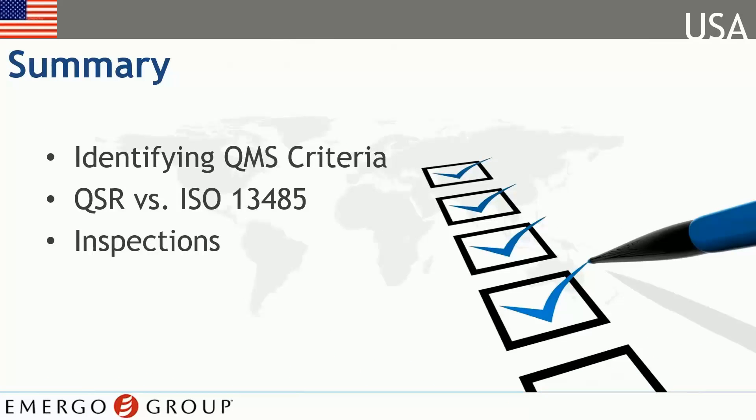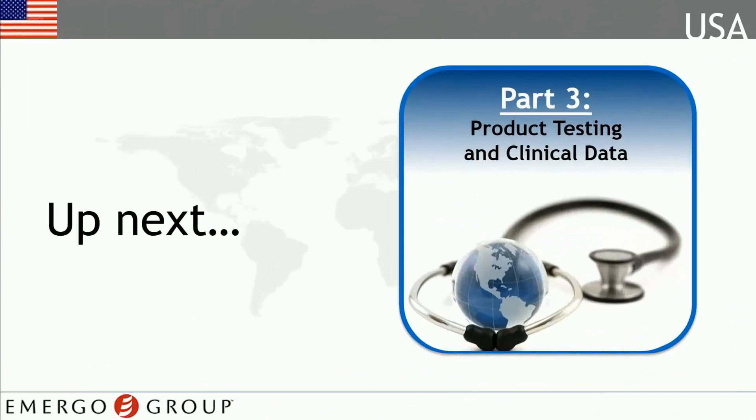That brings us to the end of this module. In it, we were introduced to the QSR and learned about FDA's stance on ISO 13485. We also went over quality system inspections. In our next module, we'll touch on product testing and clinical data requirements.